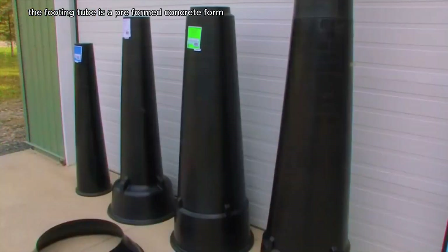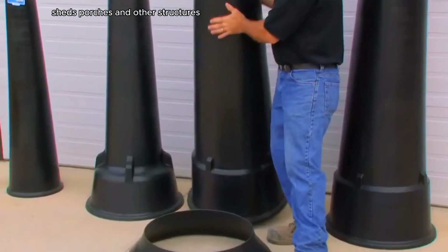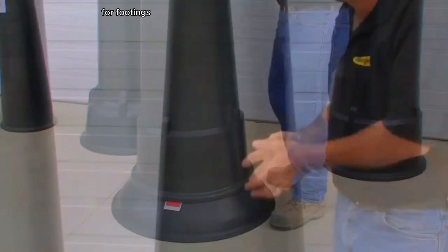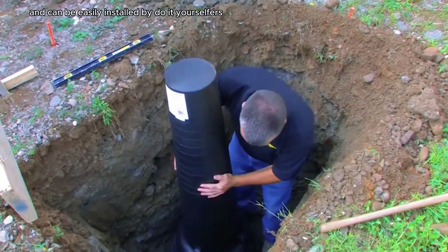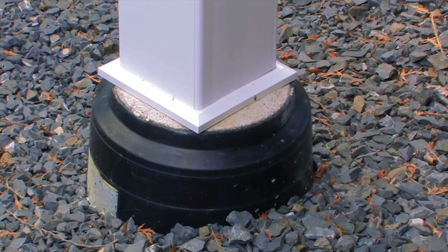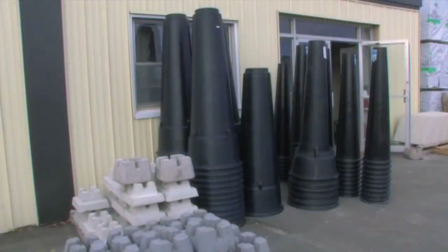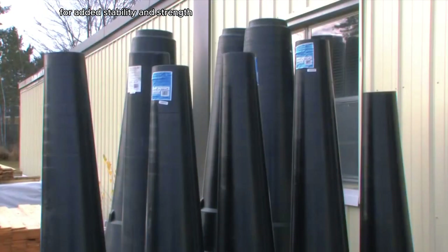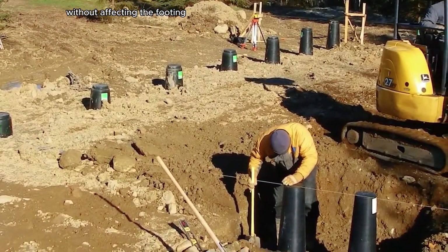The Footing Tube is a pre-formed concrete form used to create footings for decks, sheds, porches, and other structures. It is a one-piece system that eliminates the need for traditional wood framing for footings. Footing Tubes are lightweight and can be easily installed by do-it-yourselfers or professionals. They are made from high-density polyethylene and are resistant to cracking and splitting. The footing and tube are incorporated in a single pour for added stability and strength.